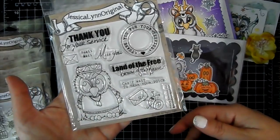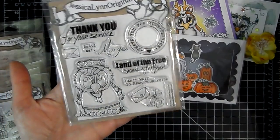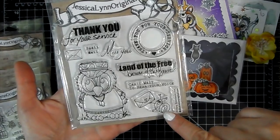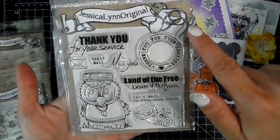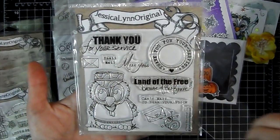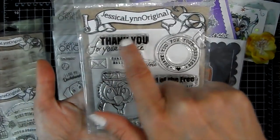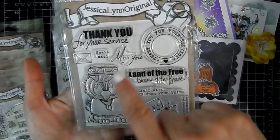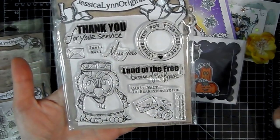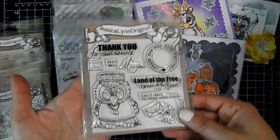This one is called Home of the Brave Military USA. You get your little Brentwood Owl dressed in a military outfit, a little snail mail guy, and a postmark with a little envelope. Sentiments include 'Thank you for your service,' 'Snail mail,' 'Miss you,' 'Land of the free because of the brave,' and 'Can't wait to hear your voice.' Really cute stamp set for making cards for the troops.